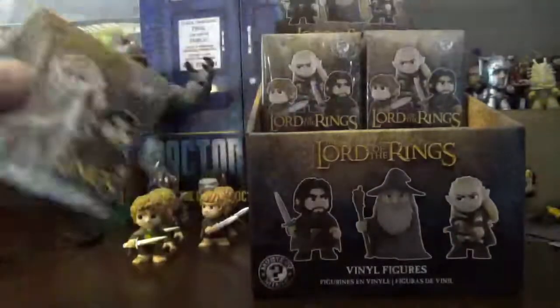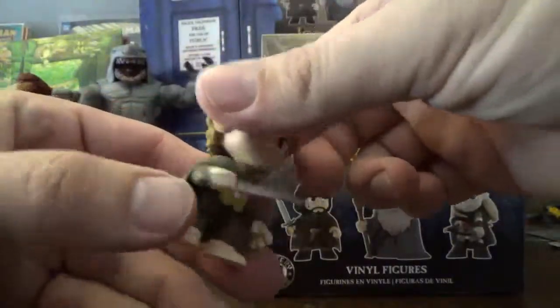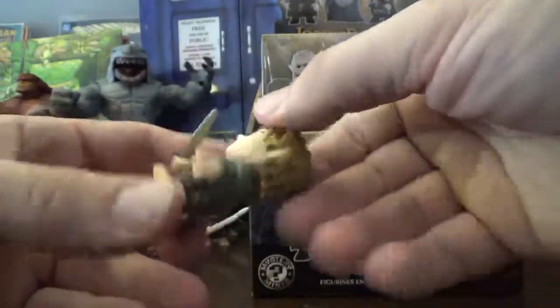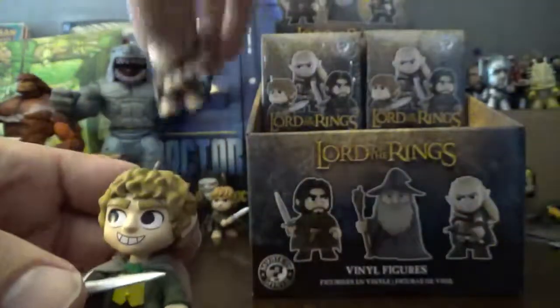Just in case I didn't show you — these figures are really fun. I've seen a lot of these little mini Funko-type things but I feel like these guys are more detailed than most. And of course the Hobbits go well together.